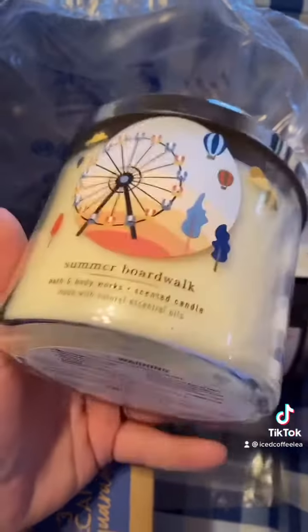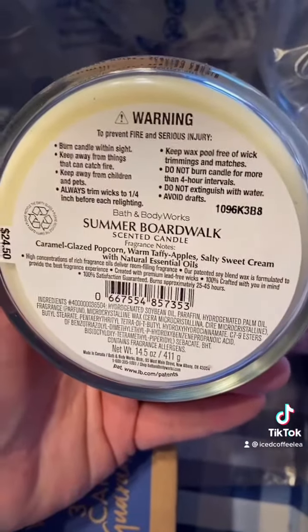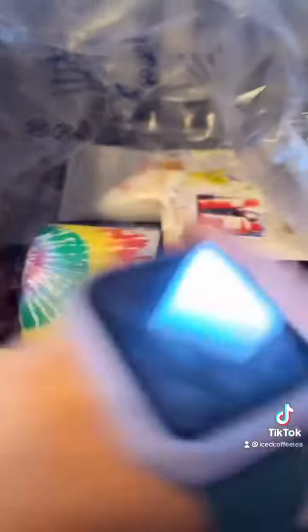Summer Boardwalk, which smells really yummy. It smells like funnel cakes. What's in this? Caramel Glazed Popcorn, Apples, sweet salty sweet cream. This one smells really good. It reminds me of the fair.